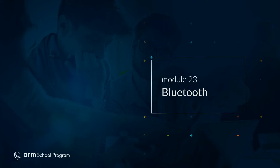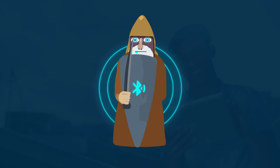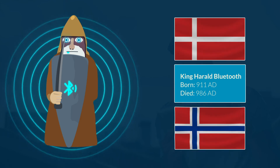Module 23, Bluetooth. Did you know that Bluetooth was named after a 10th century king, Harald Bluetooth, who was responsible for uniting Denmark and Norway?